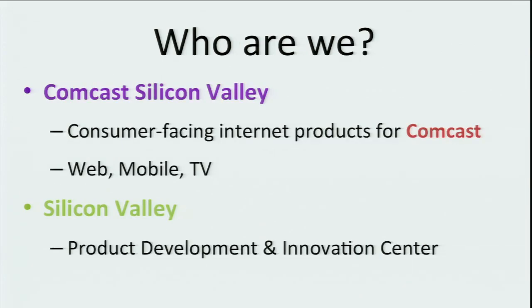So who are we? We're actually a small startup that was acquired by Comcast a couple of years ago. We build consumer-facing internet products for the company, mostly on web, mobile, and a little bit on TV. I'll show you towards the end of the presentation some of the work that we've done, which is powered by the system that we've built.